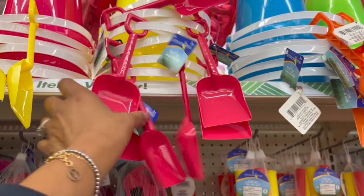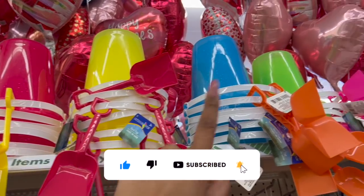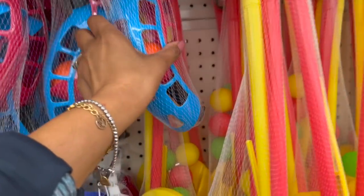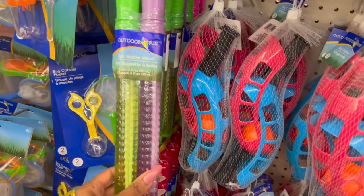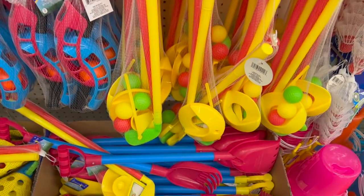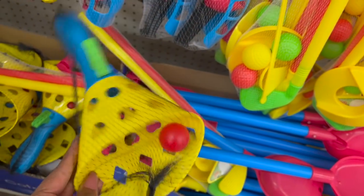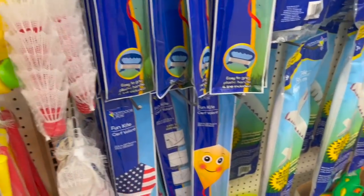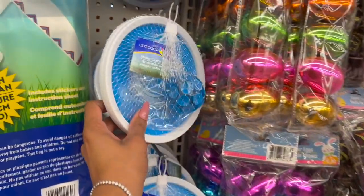They have sand toys in pink, orange, red, yellow, blue, and green. Then they have the golf set. These are great for Easter baskets too. They have the Ski Catcher, Outdoor Fun Bug Catcher, the bug catching kit, bubble wands, little sand diggers, fun kites, foam gliders, squirt guns, and a little sticky catch set.